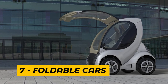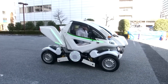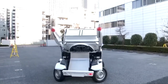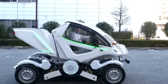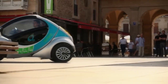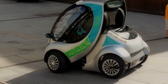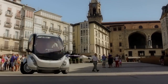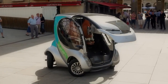Number 7: Foldable Cars. Foldable cars, also known as collapsible cars, are a type of vehicle that can be folded or collapsed for easier storage and transportation. These cars are designed to take up less space when not in use, making them ideal for urban environments and crowded cities. One of the most well-known foldable cars is the Hiriko Fold, which was designed by a team of engineers at MIT. The car can be folded down to a size of only 1.5 meters, making it easy to park in tight spaces and store in small garages.